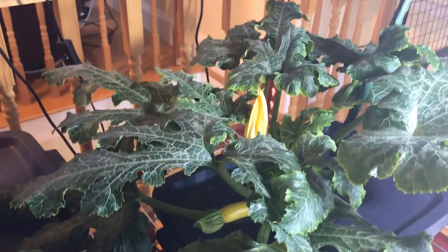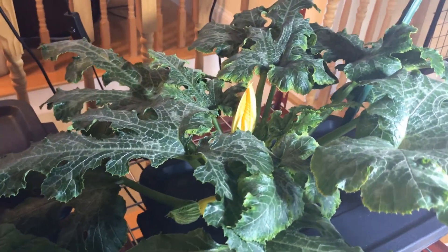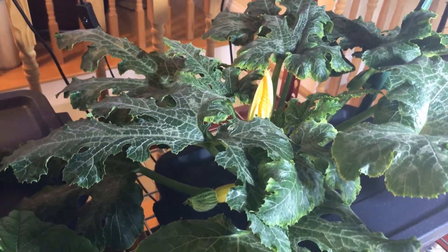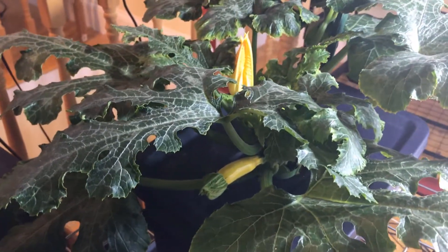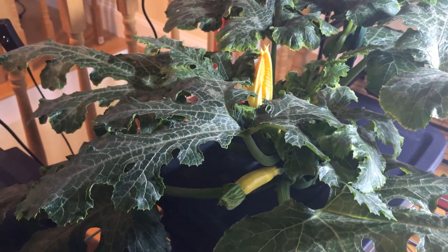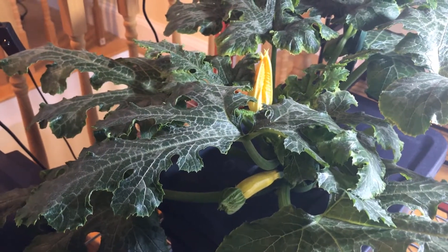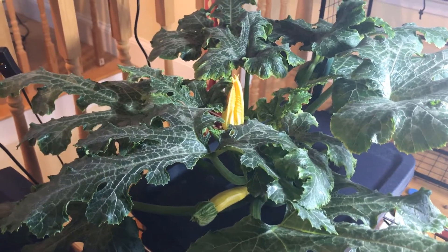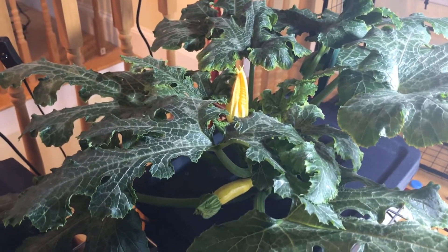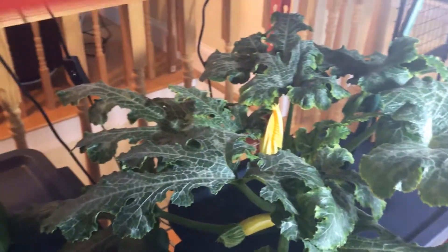I also have a male flower that's getting ready to bloom, and hopefully the way this plant is going, everything gets synchronized so that I'll be able to hand pollinate that golden zucchini. There are some other zucchinis that have formed on the plant too, and I'm trying to maneuver here.